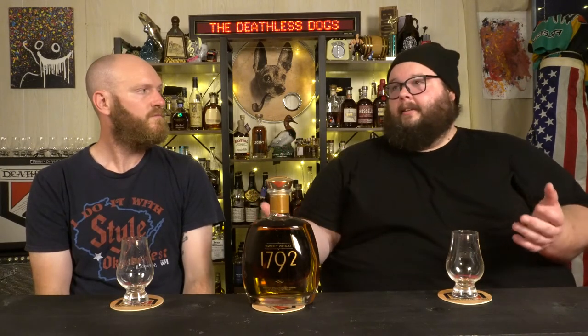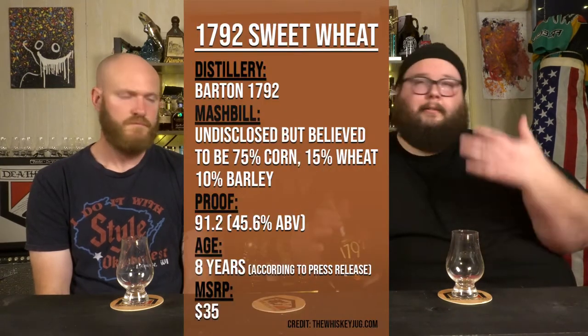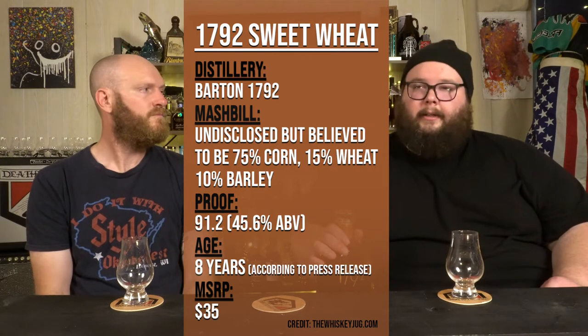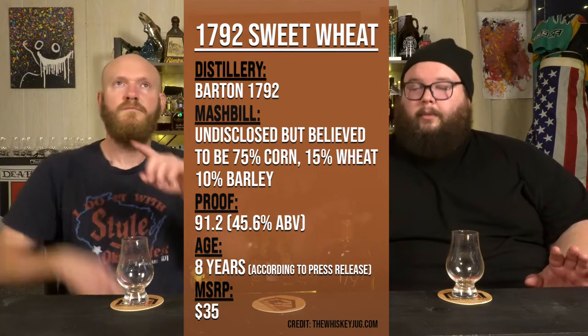The first one in the series will be 1792 Sweet Wheat. We've had this one sitting on the shelf for a while. Part of the series is getting through some of these bottles we've been sitting on forever that we haven't opened — out with the old, in with the new. We'll put up a graphic with any particulars we know about the distiller, mash bill, and all that. We're flavor focused right now. Flavor focused Fresh Bottle Fridays — also known as FFFF. Good pop on the bottle open.